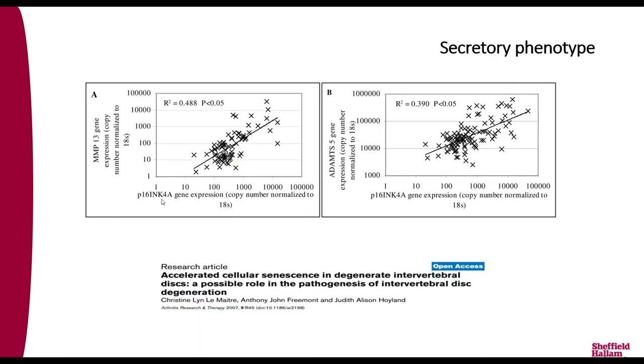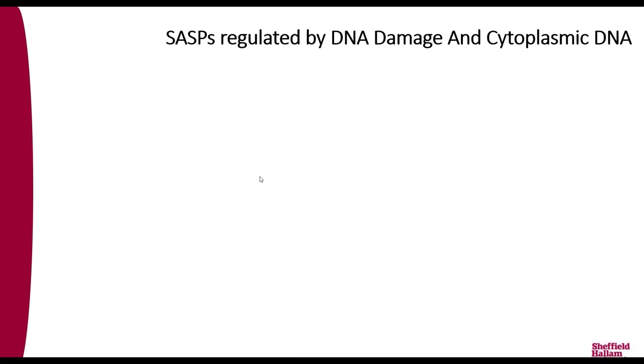Another marker of cellular senescence is P16. In non-degenerate discs, P16 levels increase with age, but in degenerate discs it is already very high even in younger individuals. It appears that during disc degeneration you have accelerated cellular senescence within the discs.